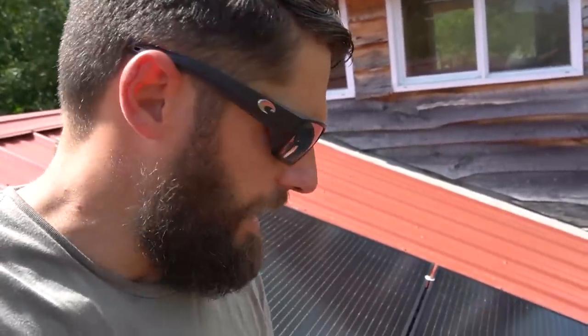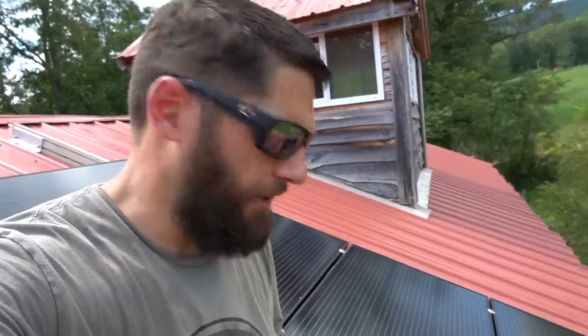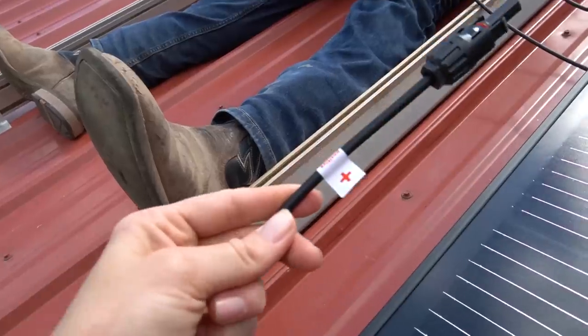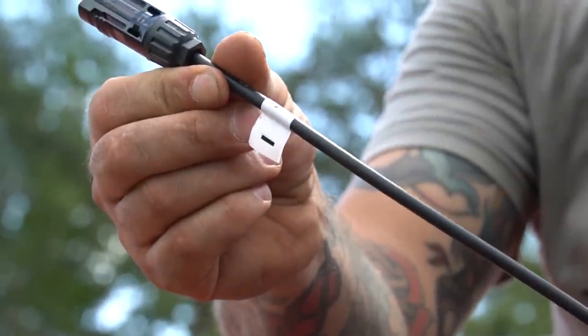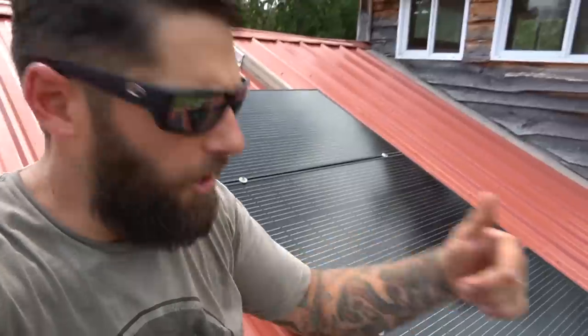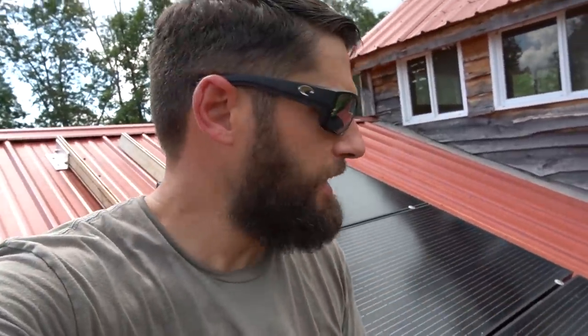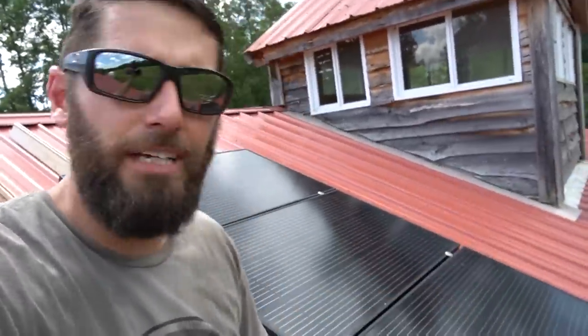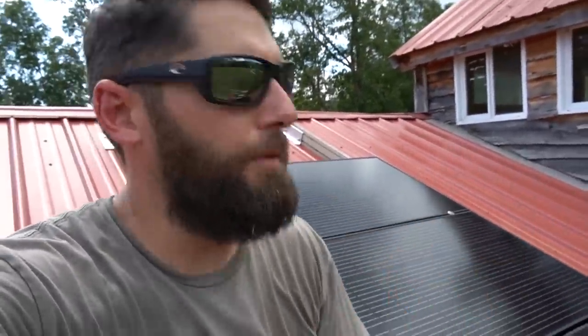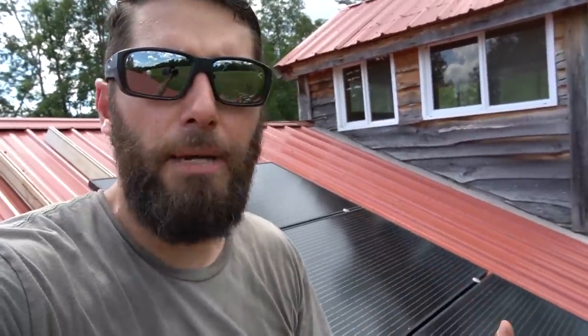We've got four of the eight panels installed and we're going to wire these up now before putting the next four up, since they'd block access. Wiring in series: the positive lead from the first panel goes back to the power hub, the negative lead connects to the positive of the next panel, and so on all the way around. Wiring in series is additive for voltage — 17 volts plus 17 volts all the way around gives us roughly 136 volts with all eight panels wired together.